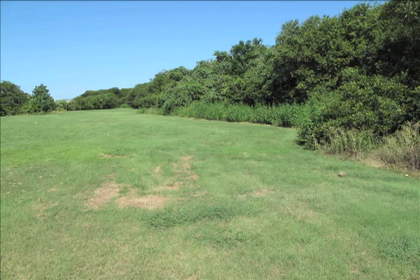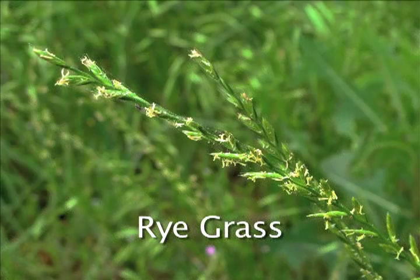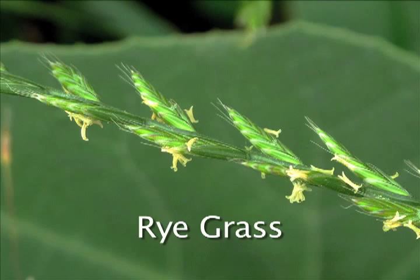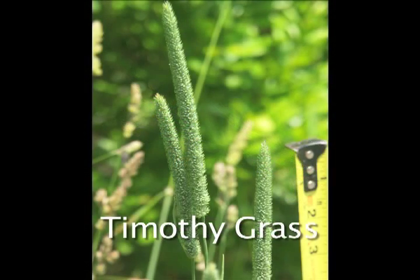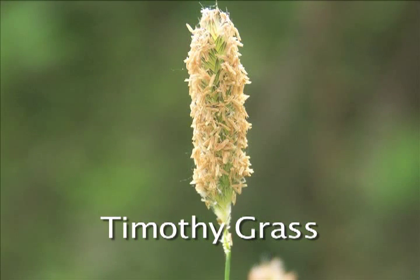Let's look at some important examples. Ryegrass flowers have a zigzag pattern, and the stamens have emerged and are shedding pollen. Timothy grass is widespread and is highly cross-reactive with other grass species.